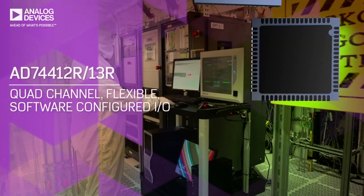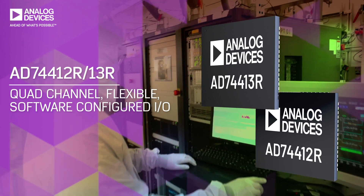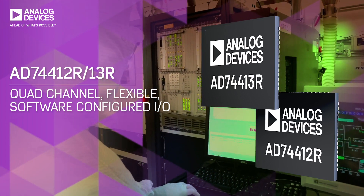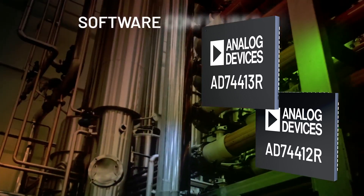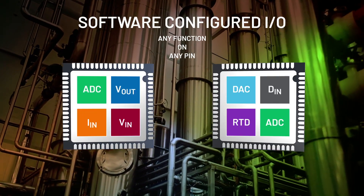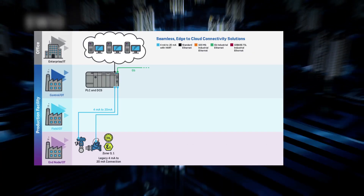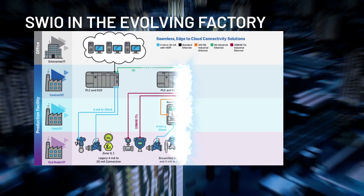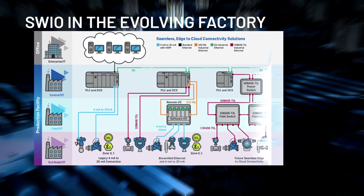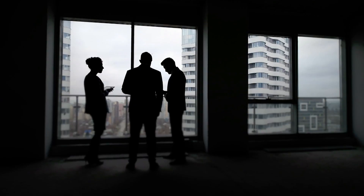Until now. ADI's AD744-12R and AD744-13R, with quad-channel software configured industrial I/O, replace multiple modules with a single chip solution. Both support any function on any pin for ultimate design flexibility and a single platform for any control design. Software configured I/O bridges existing infrastructure to the seamless edge-to-cloud 10-base T1L networks required for Industry 4.0.